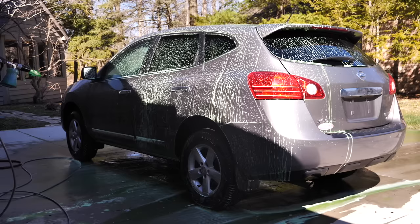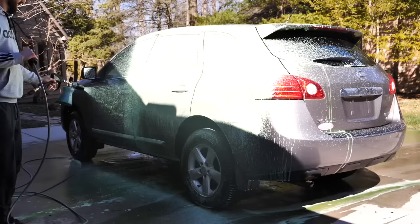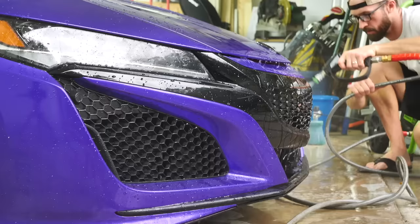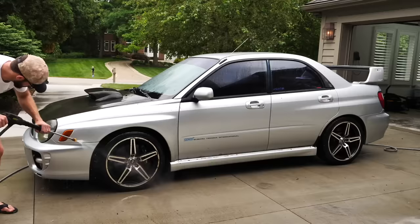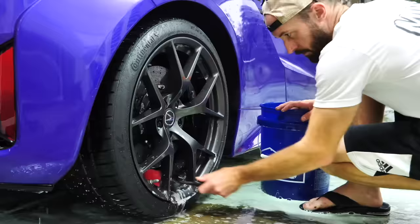For the exterior paint, a simple hand wash to remove grime and residue from the surface is typically enough for most flips. If you need to go further and you have a higher-end car, we'll get into clay barring and polishing to remove imperfections if you want to get a higher ticket price for that vehicle.